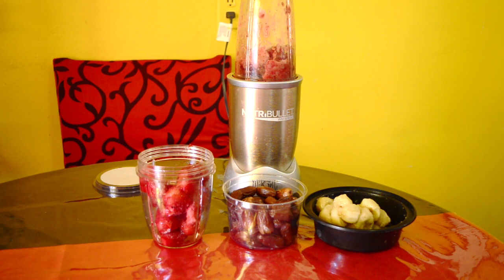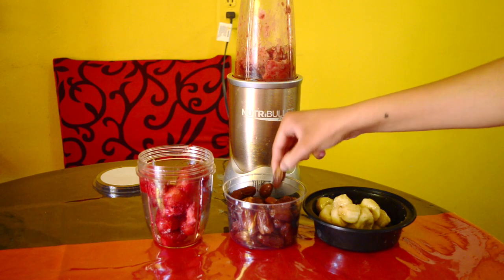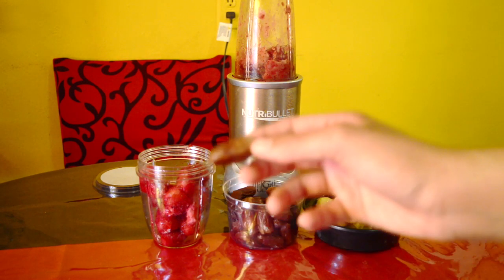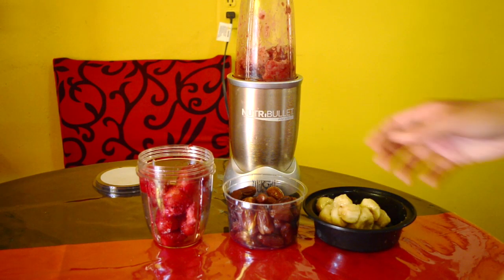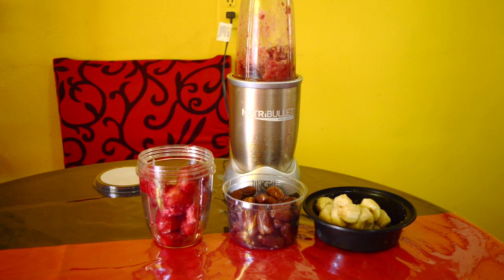Strawberries are a great source of vitamin C. They have a lot of antioxidants in them that help our vision. Strawberries also help to reduce inflammation. And dates are these little funny-looking things — dates are a great alternative to empty calorie sweets. They are high in natural sugars and they are high in fiber, which help us to feel fuller for longer.